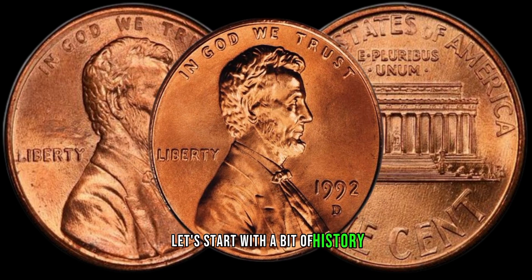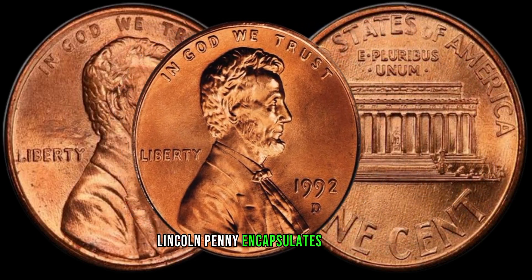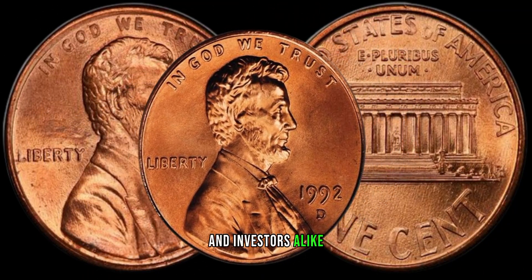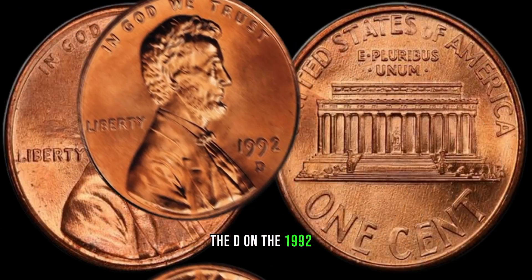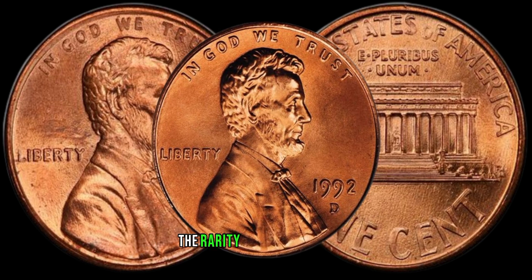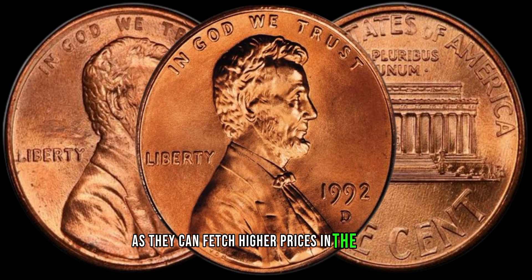Let's start with a bit of history. The early 90s marked a time of change and transition, and the 1992 D-Lincoln penny encapsulates that era. Understanding the historical context of the coin adds an extra layer of appreciation for collectors and investors alike. Pay close attention to the mint mark — the D on the 1992 D-Lincoln penny signifies that it was minted in Denver. Mint marks play a crucial role in determining the rarity and value of a coin. Keep an eye out for pennies with strong strikes and well-defined mint marks, as they can fetch higher prices in the market.